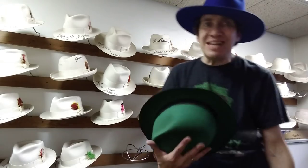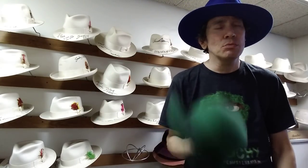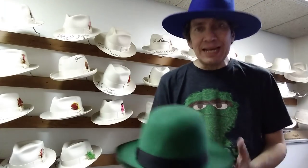All right, this is Kevin from JJ Hat Center. I'm at the oldest hat shop in New York. We opened in 1911. We're over 100 years old, and I'm here for 24 years, going on 25 years. And I know my stuff when it comes to hats. It's my daily thing.